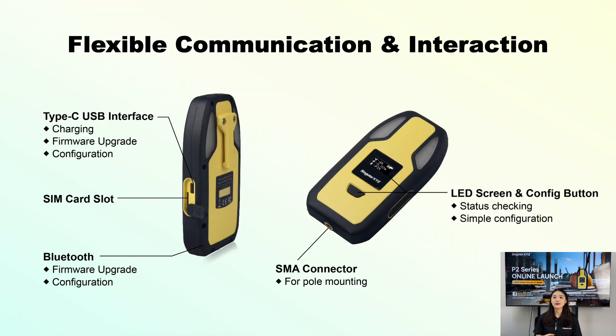Let's take a closer look at the physical design of P2. It features a Type-C USB interface for charging, firmware updates, and parameter configuration. There is a SIM card slot. The P2 series also integrates a Bluetooth module for configuration, and if you want to upgrade the firmware on-site without a USB cable, Bluetooth can also help. Additionally, it has an LED screen and functional buttons, allowing for quick status checks and simple configuration.